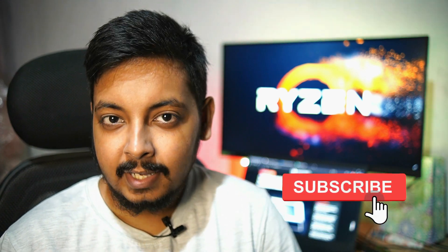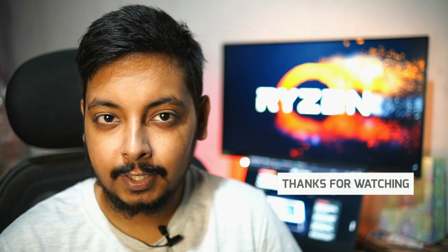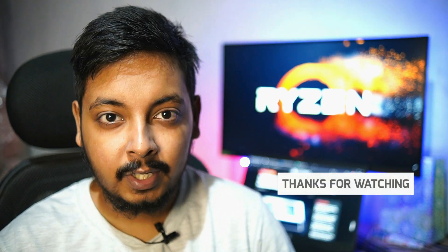Hey guys, welcome back to the channel. Big Billion Days are just around the corner, so I'll be coming live doing live streams and recommending the best products, clarifying your doubts, having some Q&A sessions. I made new live streaming overlays for OBS, so really exciting for the coming days with the Big Billion Days.